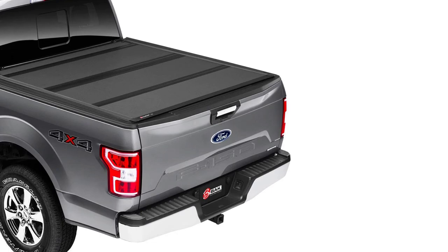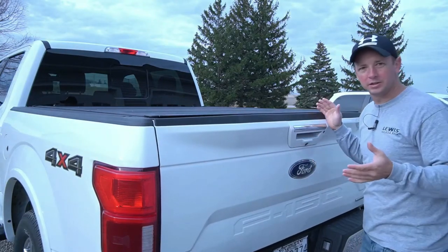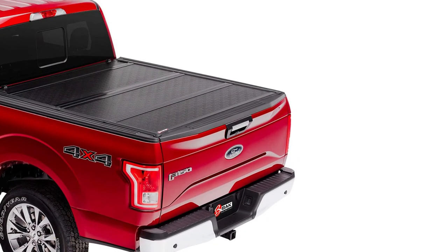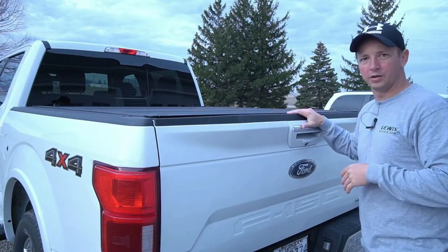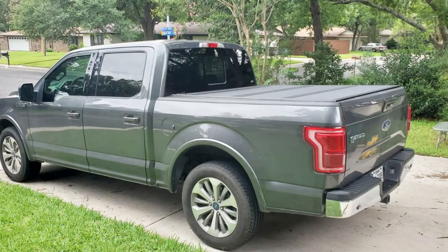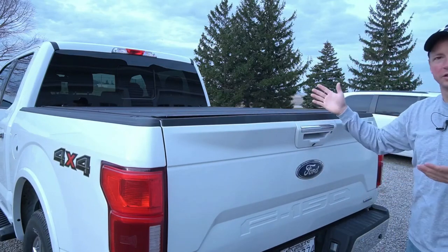The durable yet flexible structure will mitigate the effect of impact and ensure products remain undamaged. The BAK BAKFlip G2 hard folding truck bed tonneau cover allows you to make the most out of your truck bed — the weight capacity of this cover is up to 300 pounds, so you can carry heavy stuff on top as well. Because of its integrated buckle system, you can access the partial or full bed using durable prop rods to keep the cover upright. The cover can be flipped up, folded, or closed, and best of all, it doesn't block the third brake light when folded.